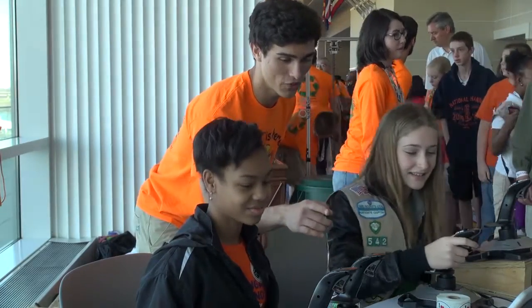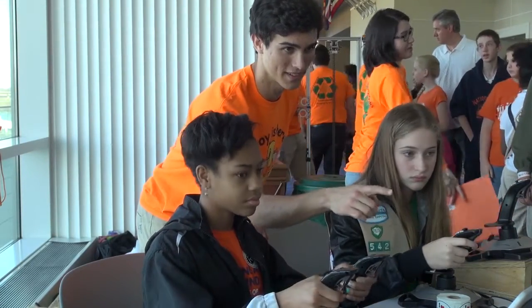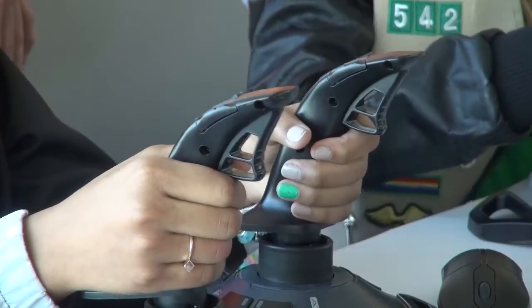One member of the Stafford, Virginia-based team said he enjoys helping younger students get excited about tech. "I feel like I'm sort of helping that along just a little bit by sparking some inspiration in some kids somewhere. That's all I need to feel happy."